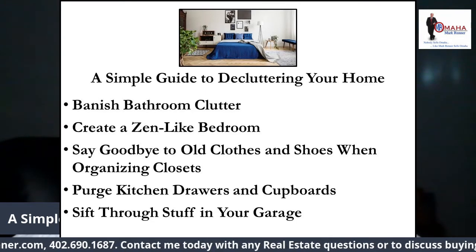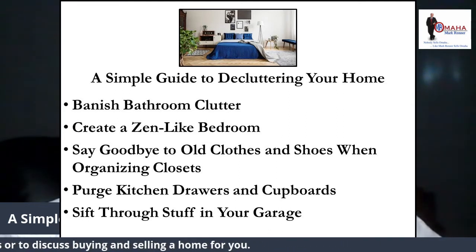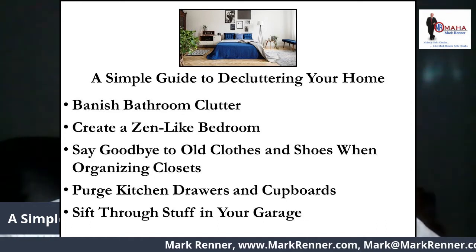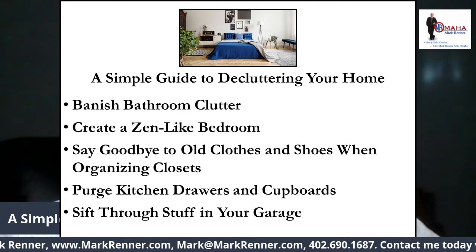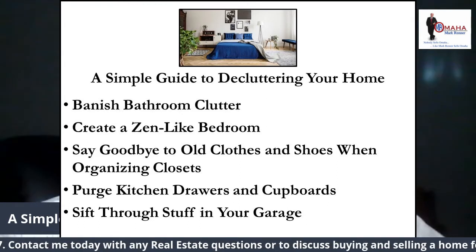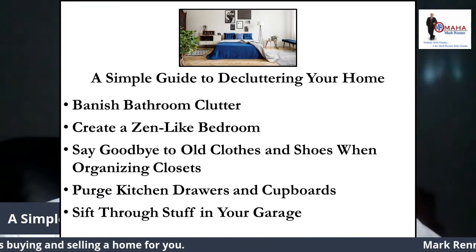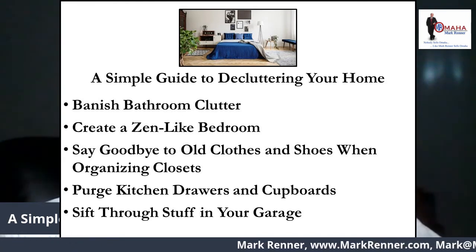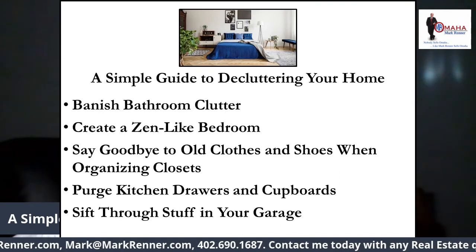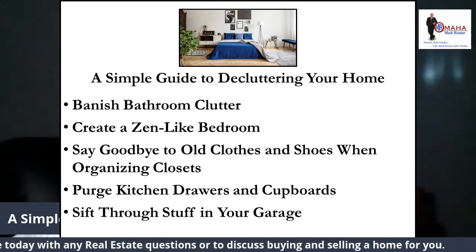Say goodbye to old clothes and shoes when organizing closets. You may want to reserve extra time for decluttering your closet, especially if it's been a few years. Unused clothes and shoes take up a ton of extra space and make it hard to choose an outfit every day. Plus, let's not forget the emotional baggage tied with too much clutter. Start by trying on clothes to determine if they fit, and have a pile of fit and unfit items to determine what you actually like. If you can't decide what to keep, try wearing those clothes for a few weeks to see if you love them or hate them. Remember, it's not necessarily a good idea to keep too-small clothes around just in case they fit one day.